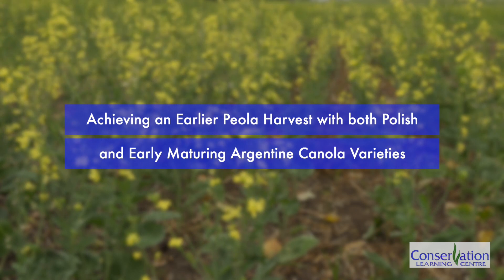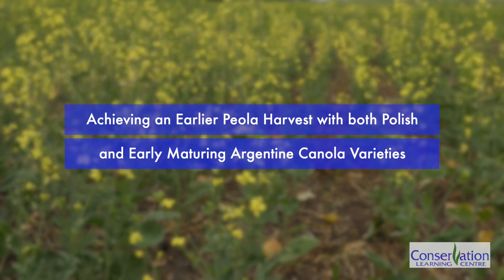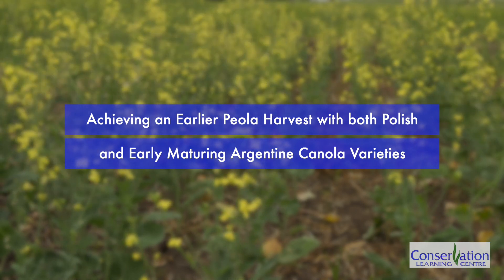The purpose of our piola trial was to achieve an earlier piola harvest with both Polish and early maturing Argentine canola varieties. This is a one-year ADOPT funded project. Allie Noble is here with us to speak about this trial. She is the Crops Extension Specialist at the Saskatchewan Ministry of Agriculture office in Prince Albert.